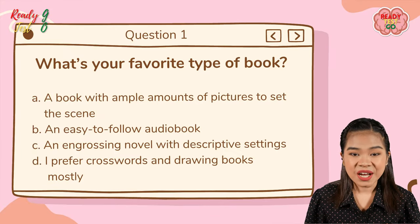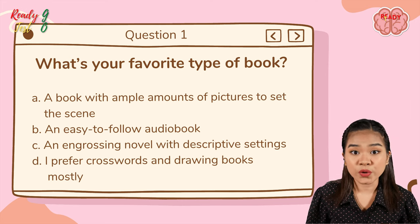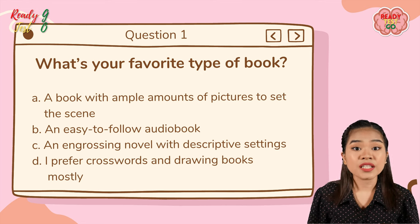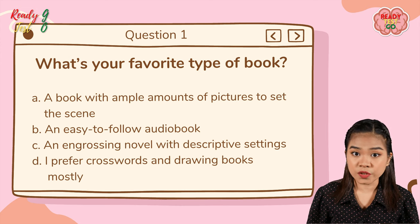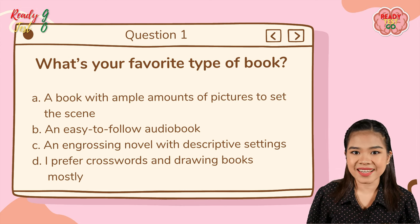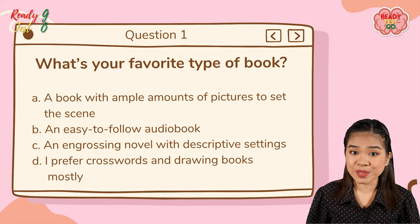If you can't pick between two answers, just choose the one that resonates with you the most. Question number one: what is your favorite type of book? A — a book with ample amounts of pictures to set the scene; B — an easy-to-follow audiobook; C — an engrossing novel with descriptive setting; D — I prefer crosswords and drawing books mostly.